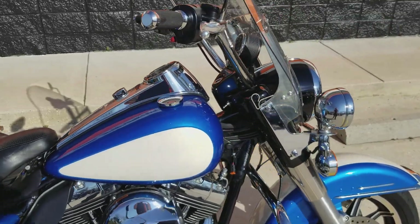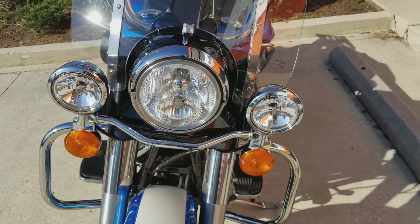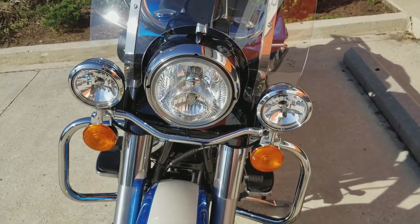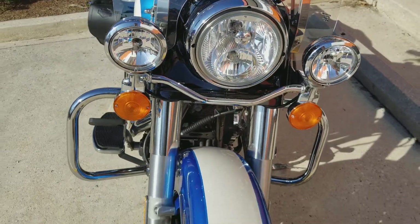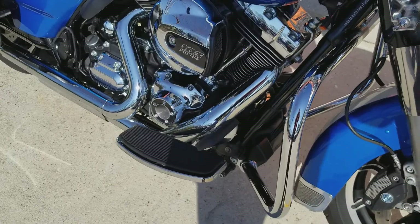They come with a detachable windshield right here. All of them have the nice three lights in the front — a big main headlight and two running lights on the side that you can run if you want. They have a nice mag wheel setup, and engine guards come standard on the bike as well as the floorboards.